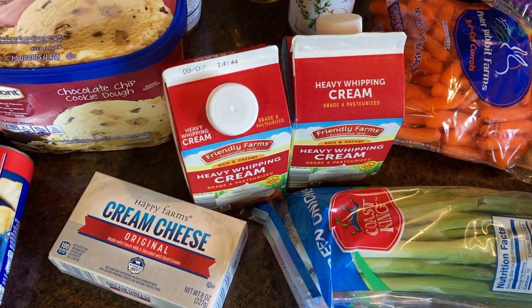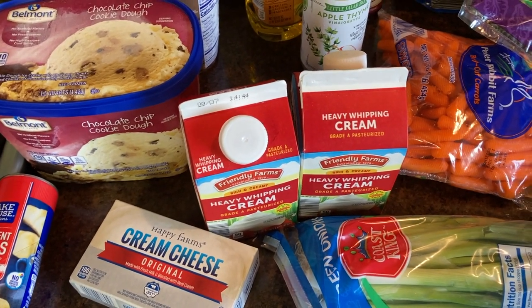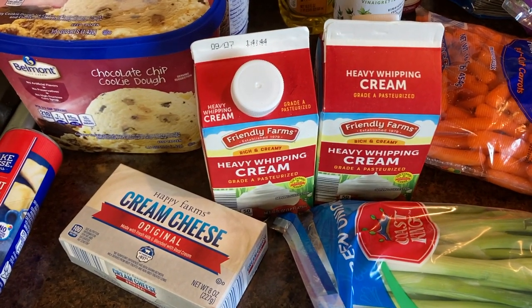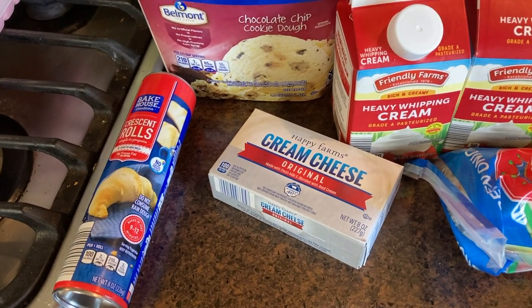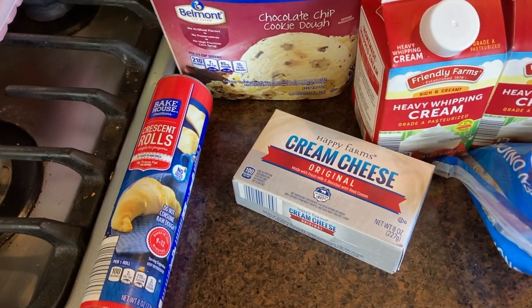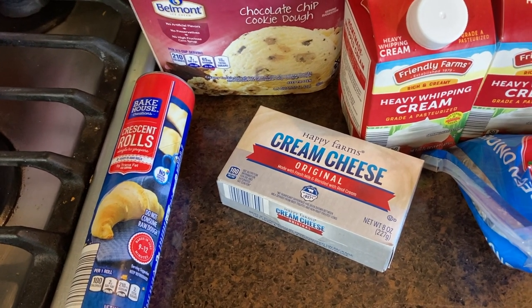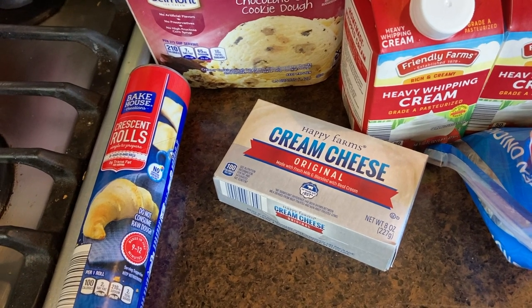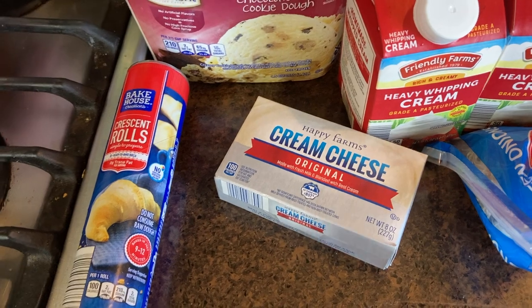I got two containers of heavy whipping cream because I'm going to try my hand at the Magnolia Bakery's banana pudding recipe this week, so we need lots of whipping cream for that. Cream cheese just to have on hand if I ever need it for a recipe. My mother-in-law bought me dozens of bagels through Goldbelly — all these New York City bagels she had delivered to my house. We're still going through them, so I like having cream cheese for those too.